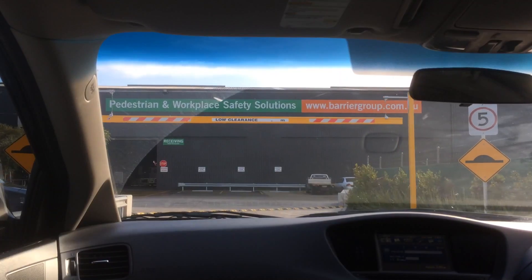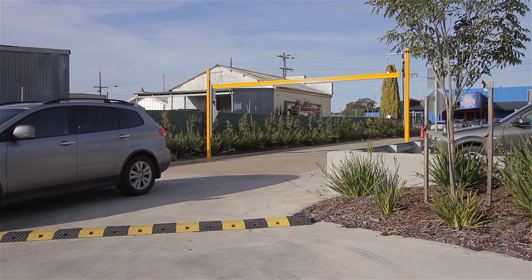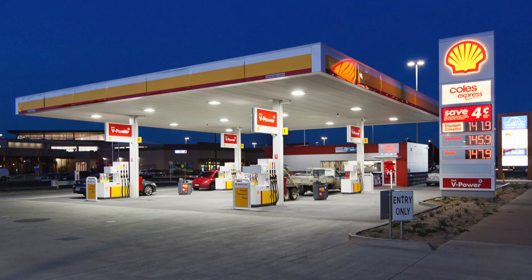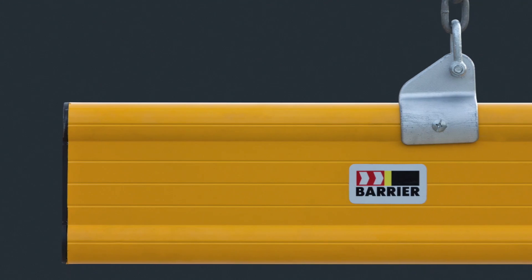We recommend Height Bars for driver awareness in locations where vehicles first enter an undercover area or encounter an overhead obstruction, like distribution centres, underground garages, parking complexes and petrol stations. They are manufactured from extruded aluminium rails in varying lengths that feature a 145mm deep face.